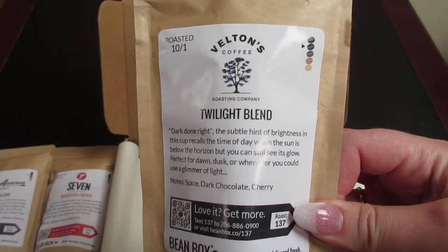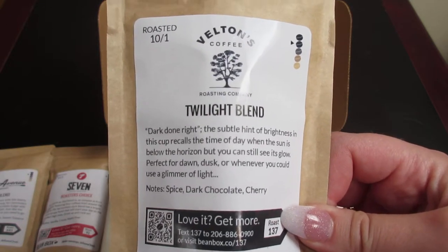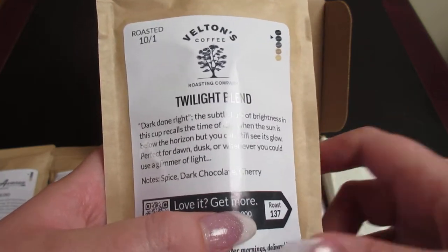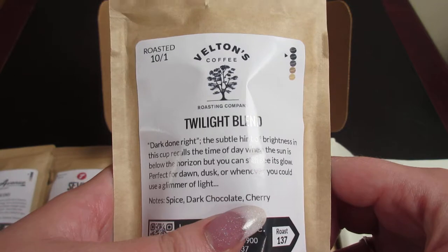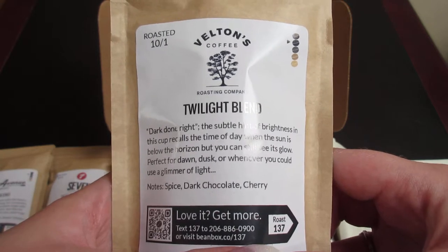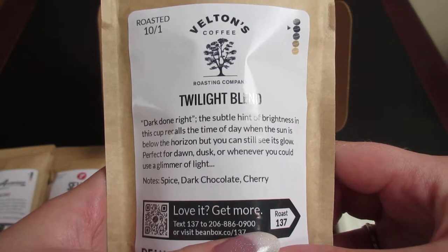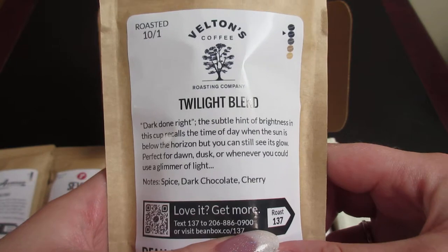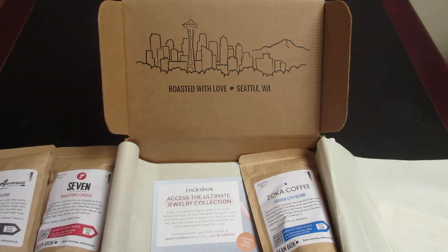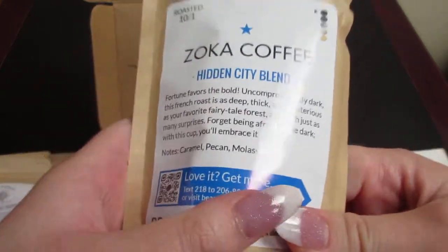So the next one is Felton's Coffee Roasting Company. It's called the Twilight Blend. The notes are spice, dark chocolate, and cherry. It says: 'Dark done right. The subtle hint of brightness in this cup recalls the taste of day when the sun is below the horizon, but you can still see its glow. Perfect for dawn, dusk, or whenever you could use a glimmer of light.' They smell so good — I love the smell of coffee, absolutely love it.